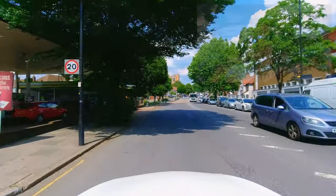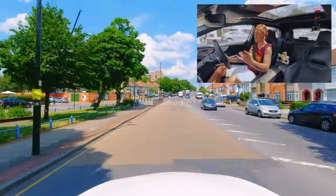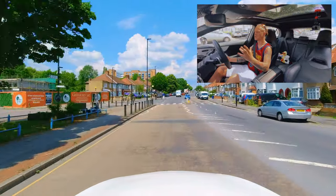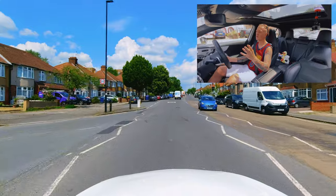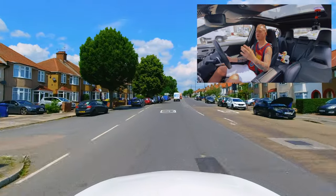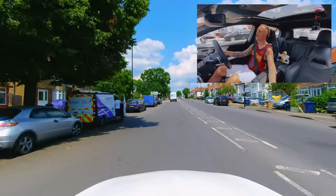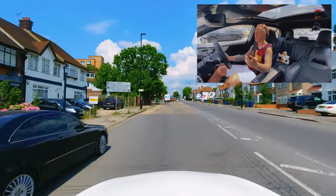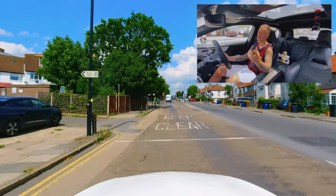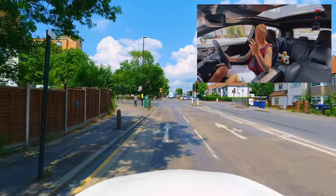One example is a bus lane. If you don't see the bus lane sign and you use or don't use the bus lane according to the sign, you could fail for response to signs and road markings. Maybe you've gone over the road marking into the bus lane when you're not supposed to. This can be classed as a serious fault and would be an immediate fail.